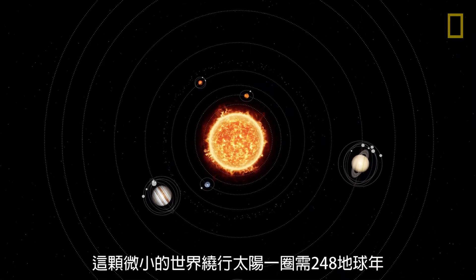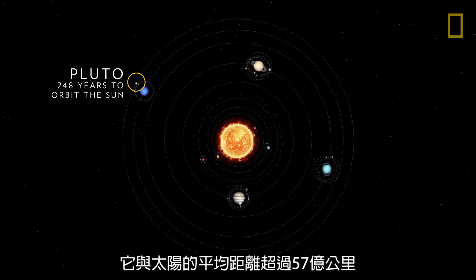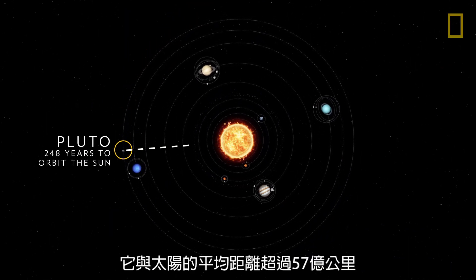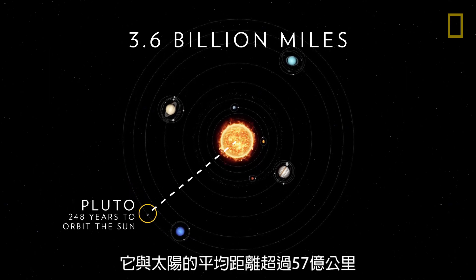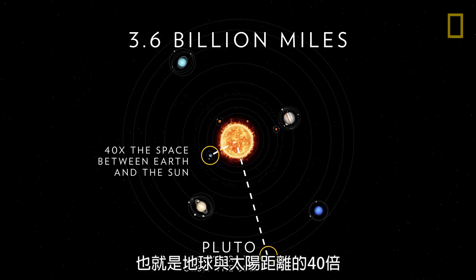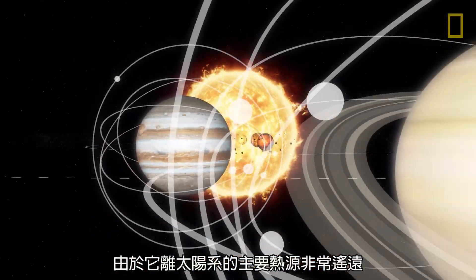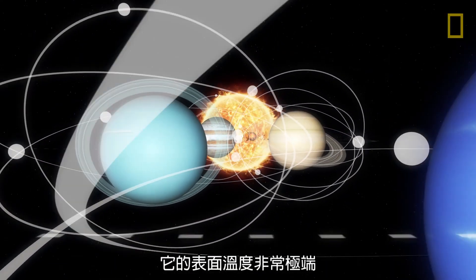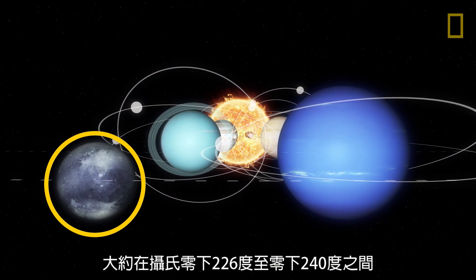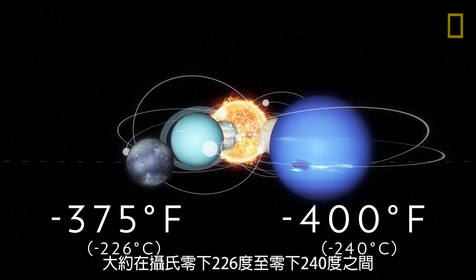This tiny world takes 248 Earth years to orbit the Sun, and it does so from an average distance of over 3.6 billion miles, or 40 times the space between Earth and the Sun. Such a distance from the solar system's main source of heat causes extreme temperatures on the dwarf planet's surface, between negative 375 and negative 400 degrees Fahrenheit.